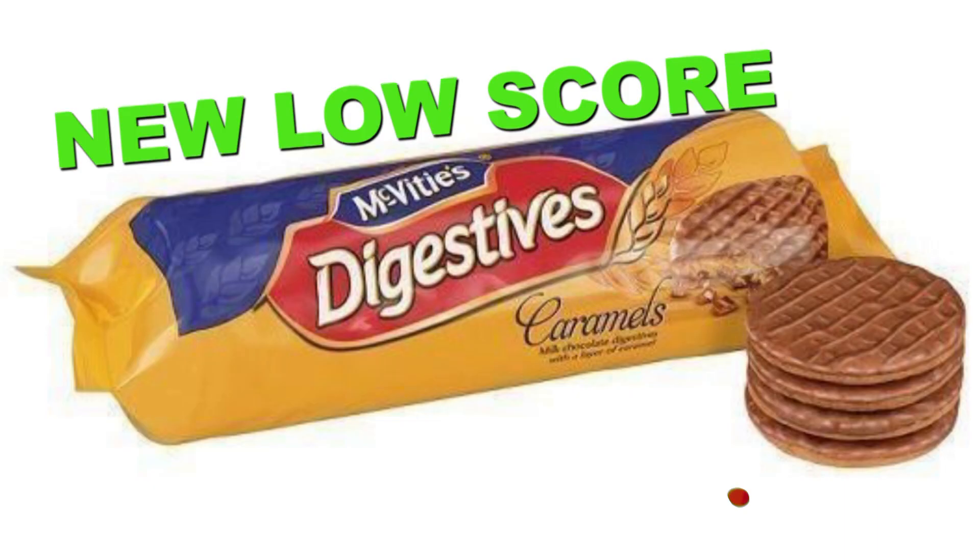Somehow I kind of like it even less with milk. I think adding the room-temperature caramel to cold milk made it seize and become harder — it was even harder to chew through, and it felt like the caramel became almost like a tile. Not the best dunking experience. I'm actually going to give it one cup of milk.